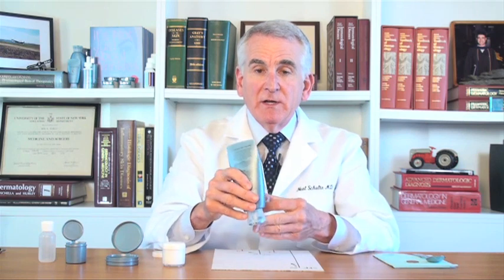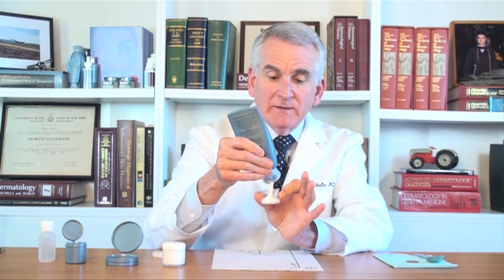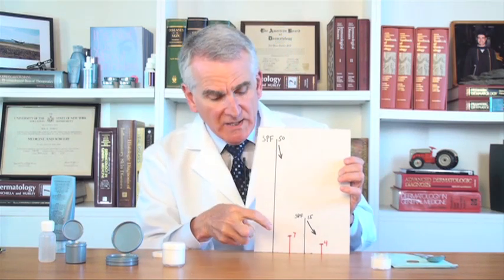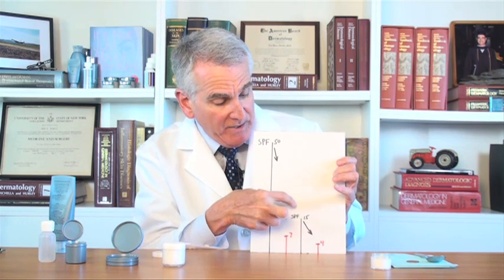So what happens if you don't use the right amount of sunscreen? For instance, what happens if you just use a half ounce of sunscreen? Certainly you would think that you would get a lot of sun protection from this amount, but actually an SPF of 50 becomes an SPF of 7 if you haven't used the full ounce, and an SPF of 15 goes all the way down to 4.